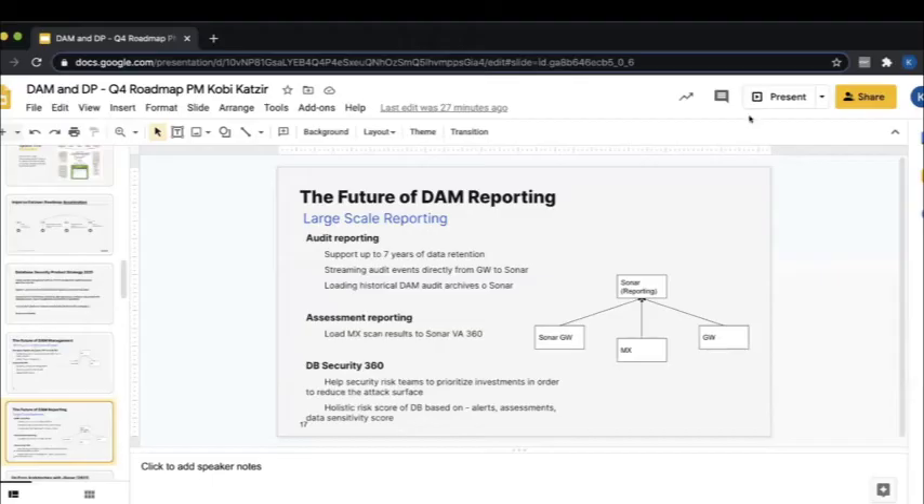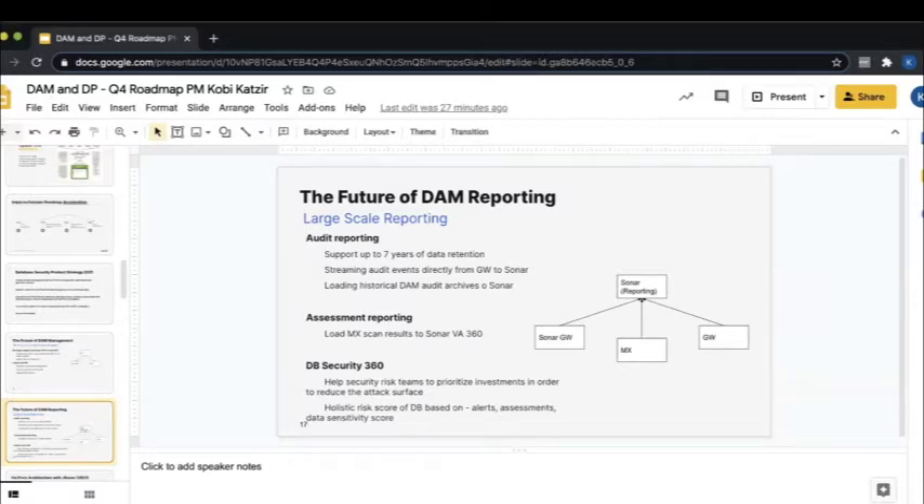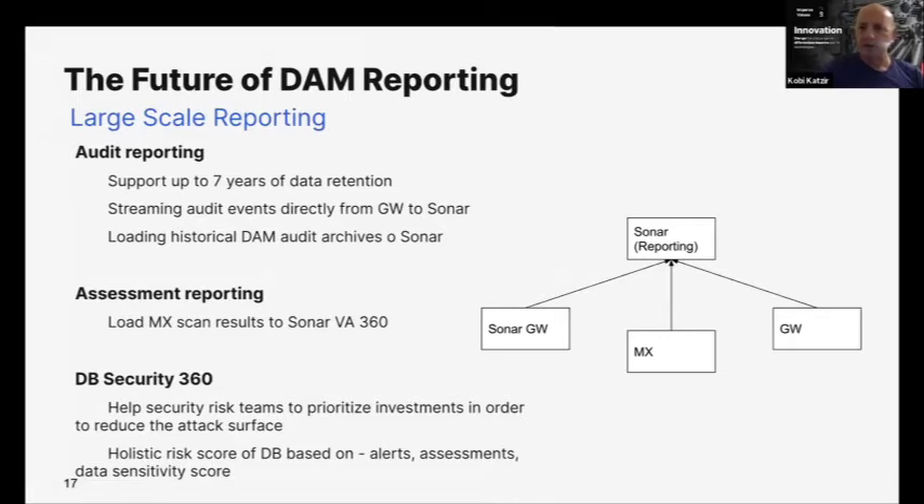After the brief technical interruption — I was talking about the Vulnerability Assessment 360, which is a unification of lots of vulnerability assessments collected by Jsonar — not only from Imperva and the MX and all the custom assessments already running, but also from other systems like Tenable, Qualys, and other vulnerability management tools in your environment.